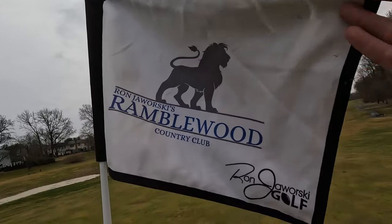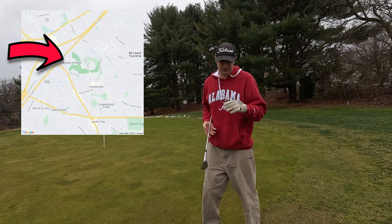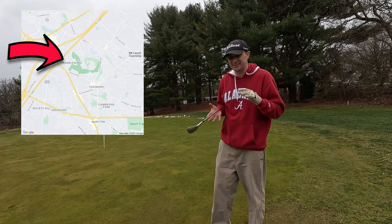We're here at Ramblewood Golf Course doing a remix video. The course is about 20 to 30 minutes, no traffic, to Philadelphia in central Jersey.